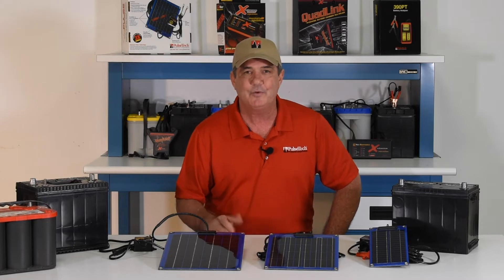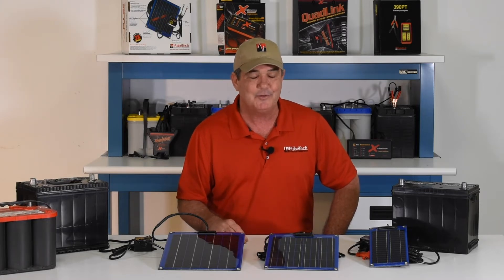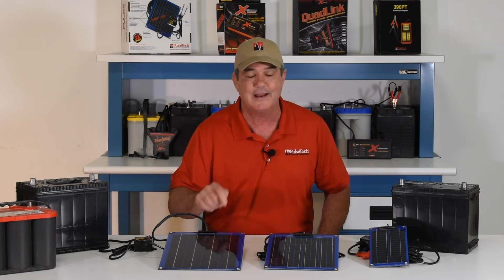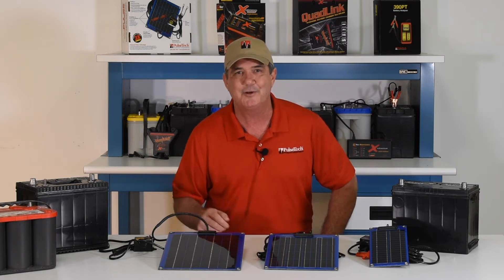You'll never have to worry about dead batteries, and you can relax knowing that your batteries will perform stronger and last longer with the Solar-Pulse attached.